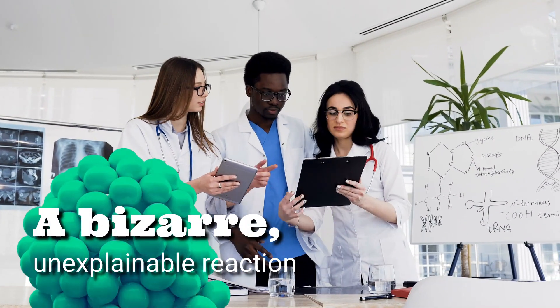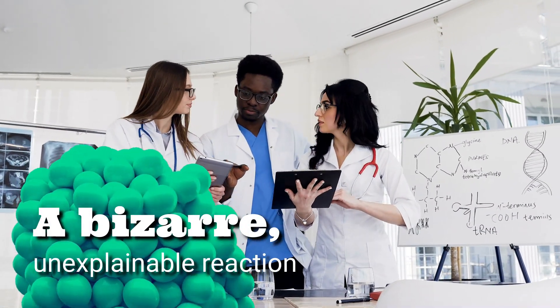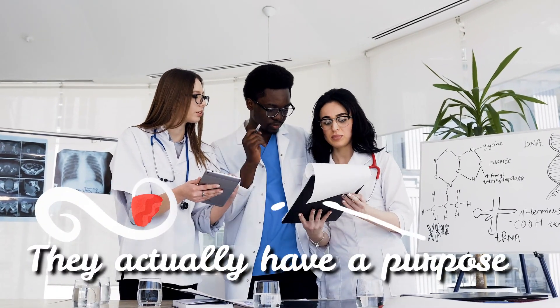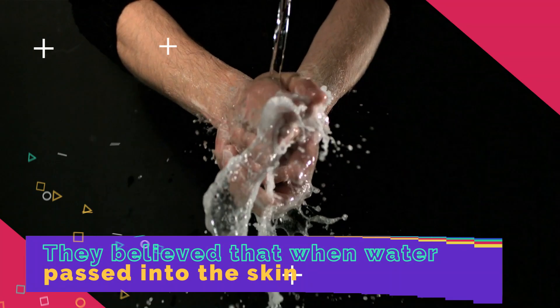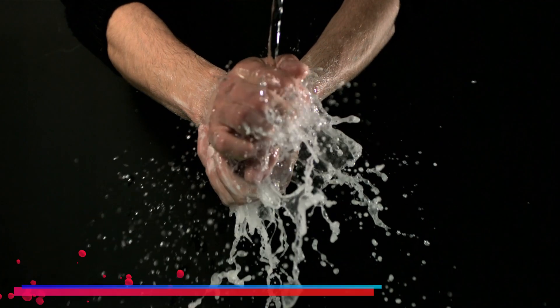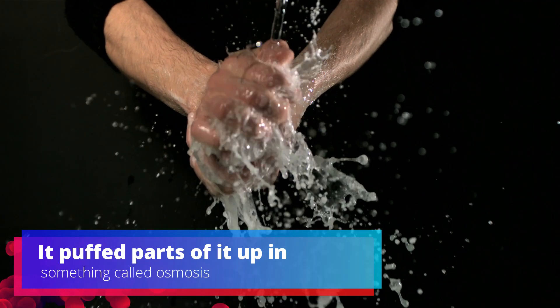These wrinkles aren't just a bizarre unexplainable reaction — they actually have a purpose. It's interesting to look back at why scientists used to think this happened. They believed that when water passed into the skin it puffed parts of it up in a process called osmosis, making those wrinkles.